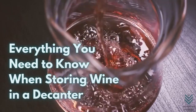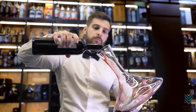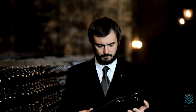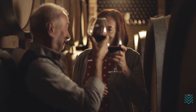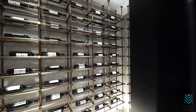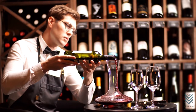Everything you need to know when storing wine in a decanter. Is there anything more sophisticated than opening up a bottle of your favorite wine and pouring it into a beautiful decanter? Wine experts will tell you that storing wine in any container other than an original cask or bottle isn't ideal for long-term storage, as it can lead to oxidation and change the taste of your beverage. Make sure never to store different wines next to each other so they don't get mixed up. Here's everything you need to know when it comes to storing wine in a decanter.